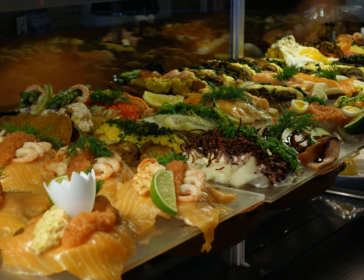Eel: smoked eel on dark rye bread, topped with scrambled eggs and sliced radishes or chopped chives. Leverpostej: warm rough-chopped liver paste served on dark rye bread, topped with bacon and sautéed mushrooms.